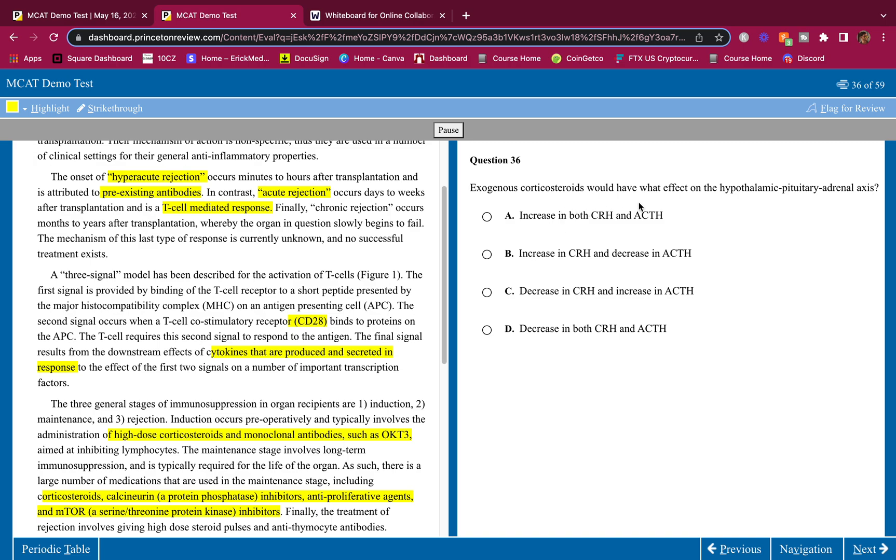Question two: Exogenous corticosteroids would have what effect on the hypothalamic-pituitary-adrenal axis? Exogenous means you're injecting or taking a pill for these steroids — putting steroids into your body that aren't normally made inside. If you do that, you're going to trigger negative feedback and lower corticotropin-releasing hormone and adrenocorticotropin hormone, because these activate corticosteroid production. You already have enough, so there's a negative feedback loop saying we don't need any more.